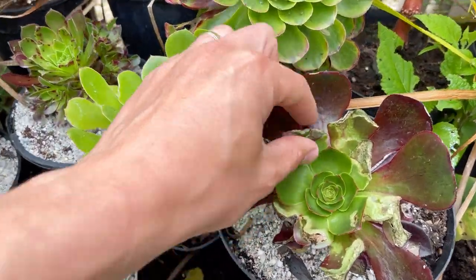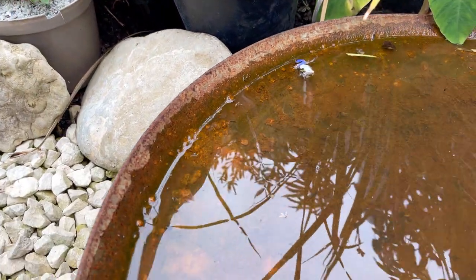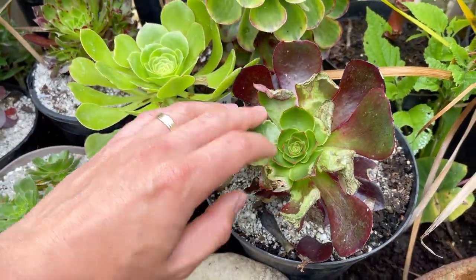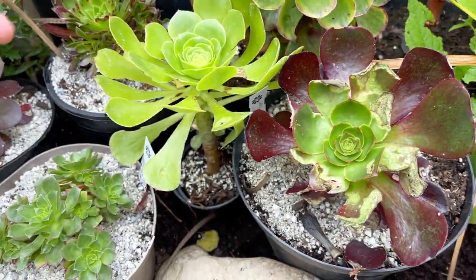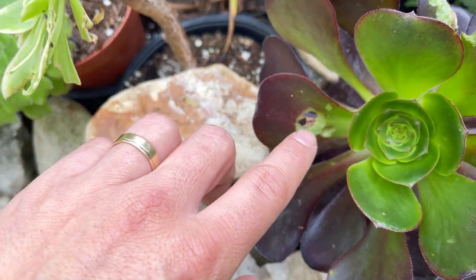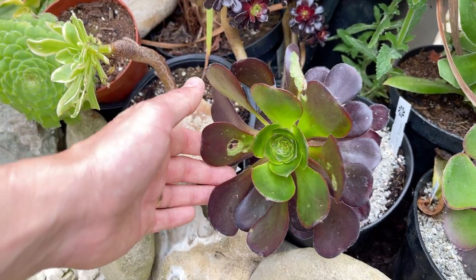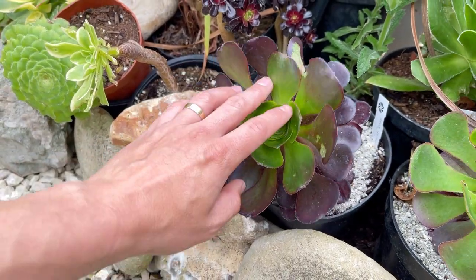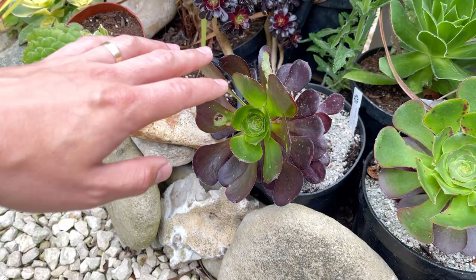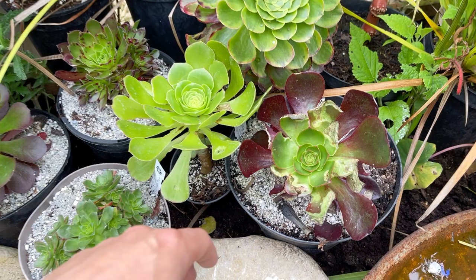You can see that some of my aeoniums that have been outside have succumbed to the local wildlife — slugs absolutely love eating the leaves of these. You can see they just eat into the flesh of the leaves, which is frustrating. But as I always say, if there aren't holes in the leaves of your plants you're not sharing your garden. It's still got a healthy growth point and is still forming a branch, so no worries.